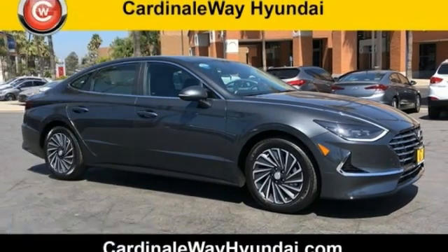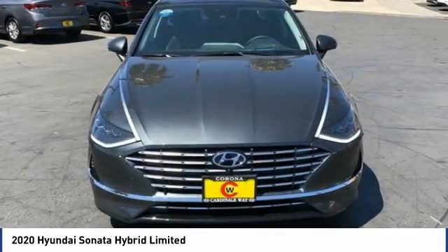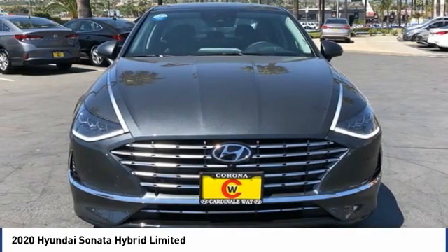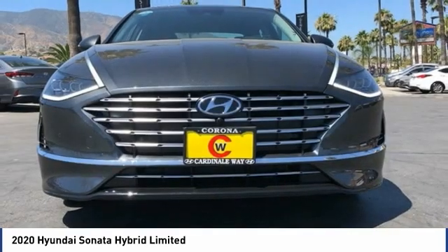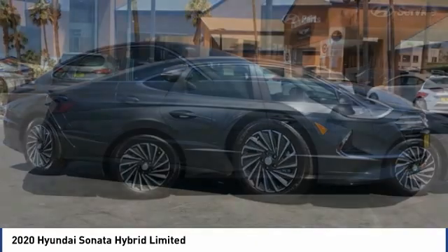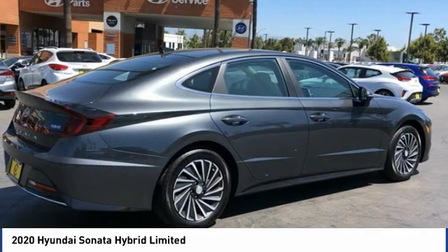Come test drive the 2020 Sonata Hybrid. This all-new hybrid has all the style and premiums you expect in a Sonata, along with 37 city, 39 highway miles per gallon. And unlike other hybrids on the market, it uses a breakthrough lithium polymer battery pack which runs cooler, lighter, and is shapeable for optimum packaging.